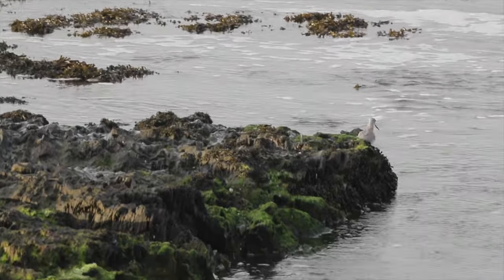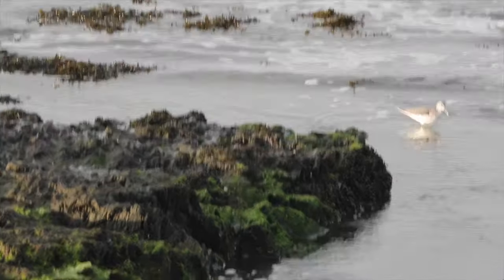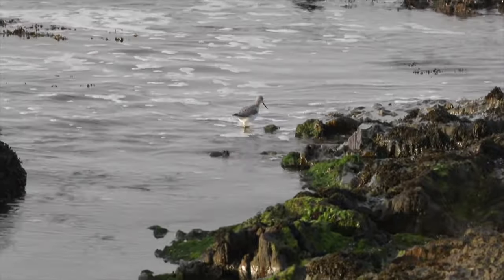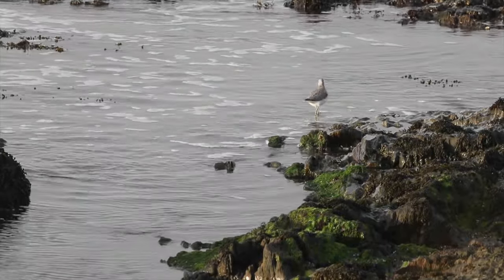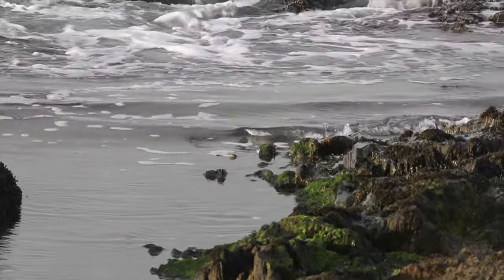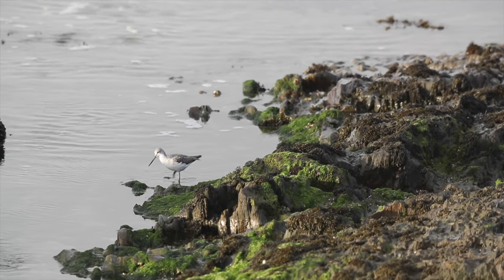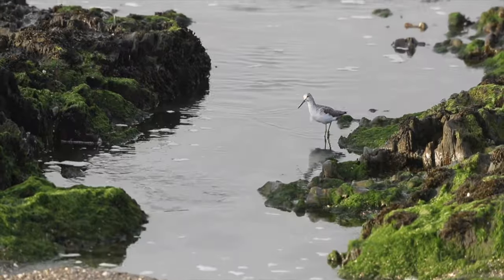This short film should help you identify the greenshank, a winter visitor here in Ireland from Scotland and Scandinavia. This shy, graceful little wader is not very common and you're most likely to see it just on its own on beaches, and maybe lakesides if you're lucky.